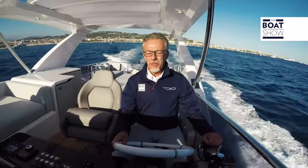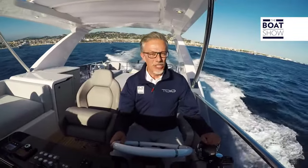It begins to plane at just 12 knots. It is nice to steer from the fly on days like this, even if there is a bit of wind.